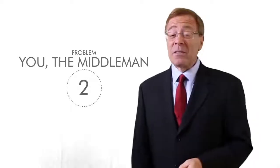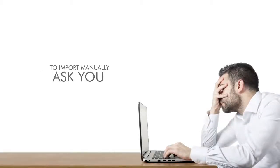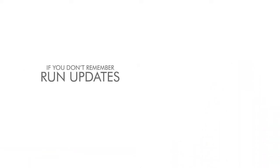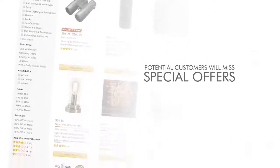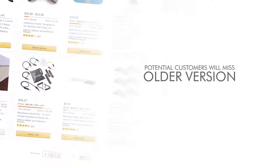Problem number two: you, the middleman. Other Amazon store builders ask you to import your products manually to your store and then come back daily to run annoying, time-consuming updates. You also have to watch your store regularly to search for new versions, new products, and delete the ones that are out of sale. If you don't remember to run updates regularly, all your potential customers will miss out on special offers, daily or monthly deals, and price changes — or worse, find an older version of a new product. This leads directly to lost sales, unhappy customers, and constantly out-of-date stores.